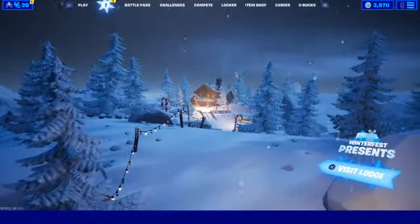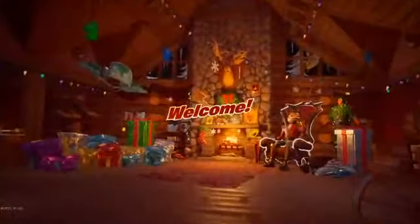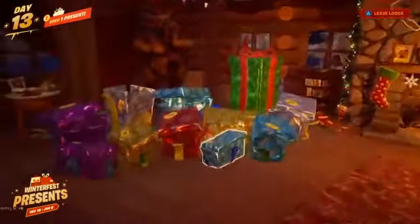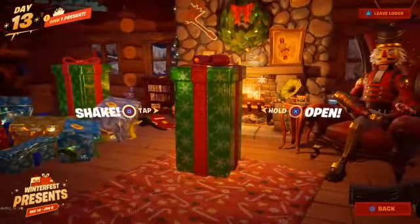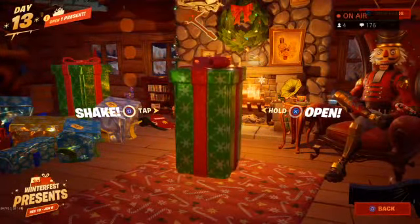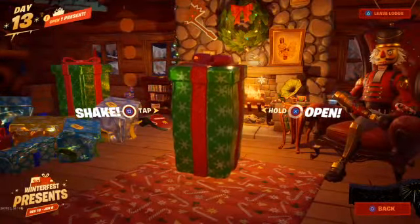Good morning guys, so today we're going to be opening up our final gift on the left side. We should be getting the woolly warrior skin, so if you guys have a present to open and you've opened up all your gifts on the left side, this one should now be available to open. So we're going to go ahead and open that.